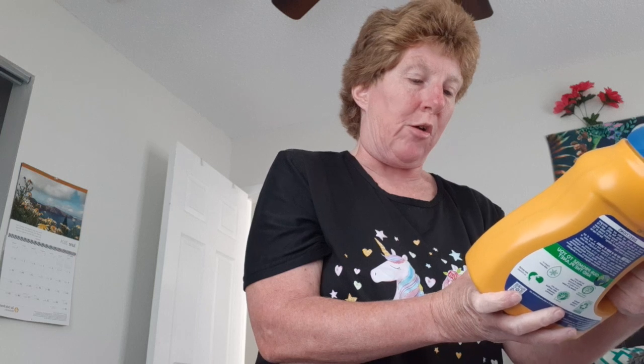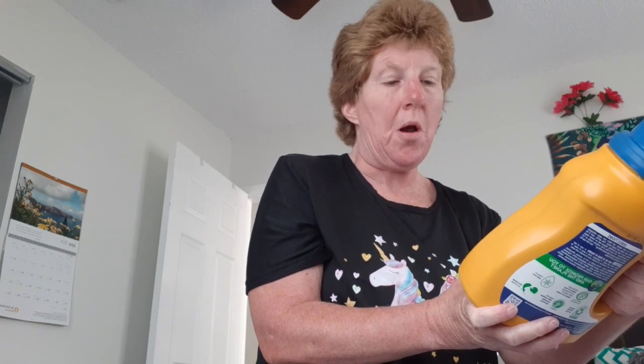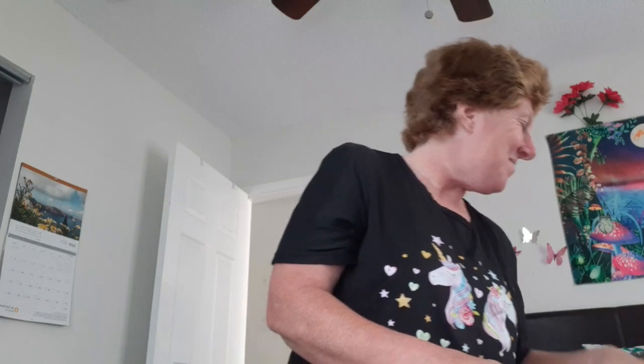Arm & Hammer baking soda laundry detergent — powerful clean, naturally fresh, 17% more, 33 loads — and I've already got a load going. Also got hot dogs, can't go wrong, pizza — pizza party — and boneless chicken bites, buffalo style.